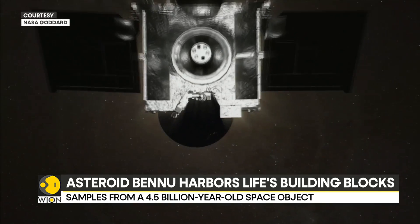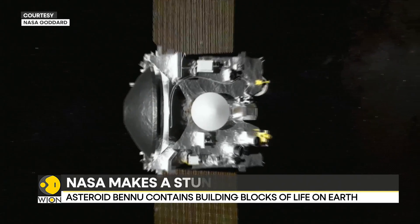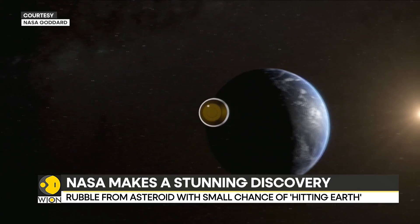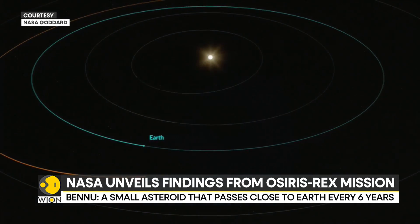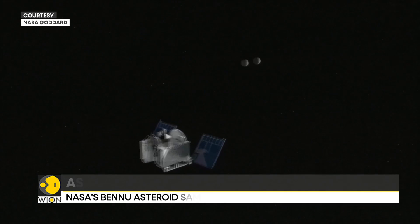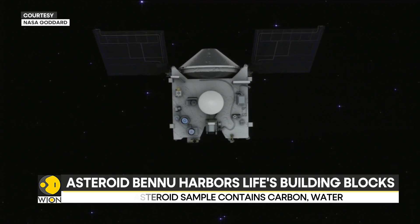They will offer insights into how our solar system was formed, how materials that are a precursor to life were seeded on Earth, and what precautions need to be taken to avoid asteroid collisions with our home planet. NASA says missions like OSIRIS-REx will improve our understanding of asteroids that could threaten Earth while giving us a glimpse into what lies beyond.